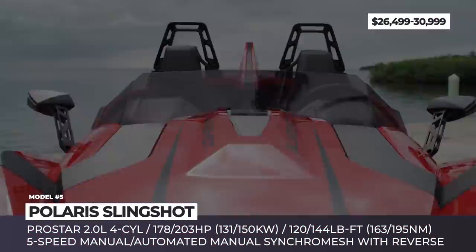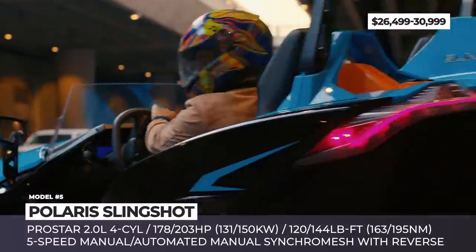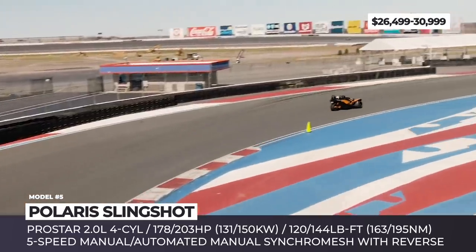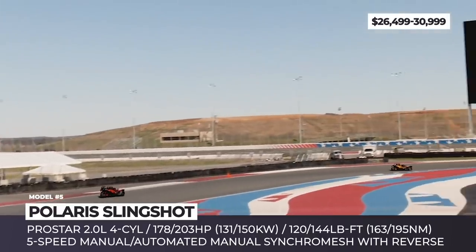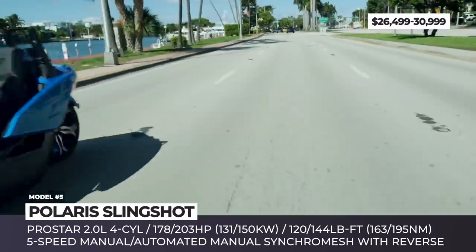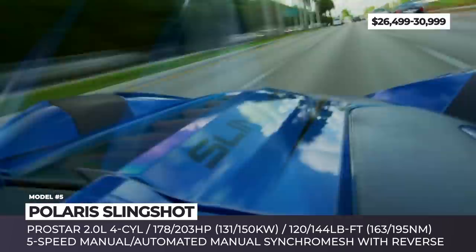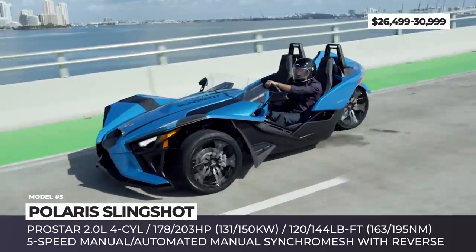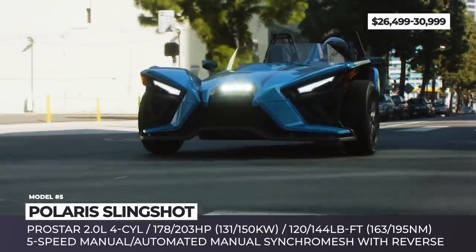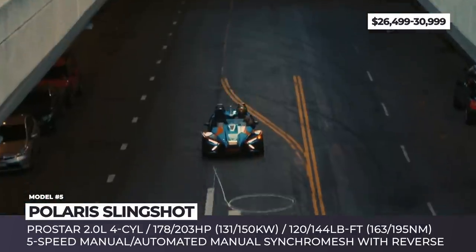Polaris Slingshot. Renowned for their all-terrain and side-by-side vehicles, Polaris is also active in the realm of three-wheeled automobiles. Their Slingshot model was introduced to the market five years ago, and in 2020 it gets fully redesigned. According to the company, 70% of the three-wheeler's components are all new, including the in-house developed 2.0-liter four-cylinder engine that replaced the lackluster 2.4-liter GM EcoTec. In the SL model, the mill makes 178 horses and 120 pound-feet of torque, but in the R its output is bumped to 203 ponies and 144 pound-feet. In addition to the usual five-speed manual gearbox, it can now be paired with a new Magneti Marelli-sourced automated manual. Both models top out at 125 mph.